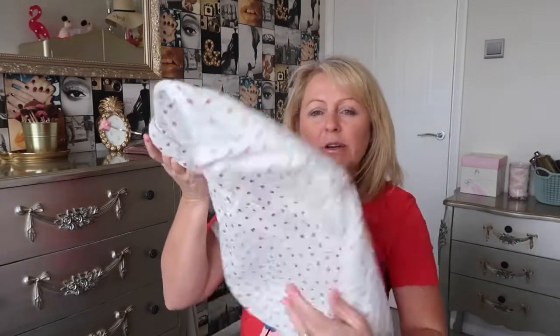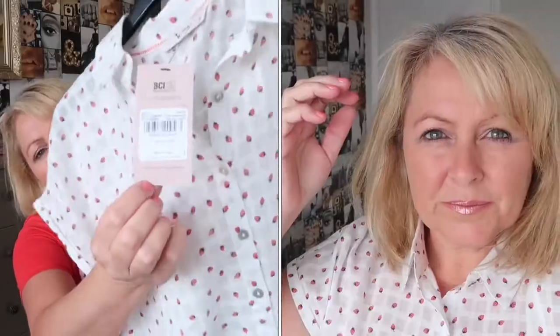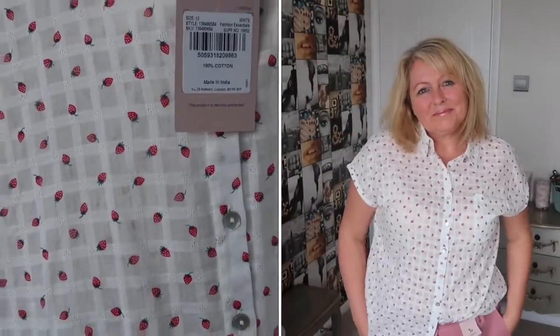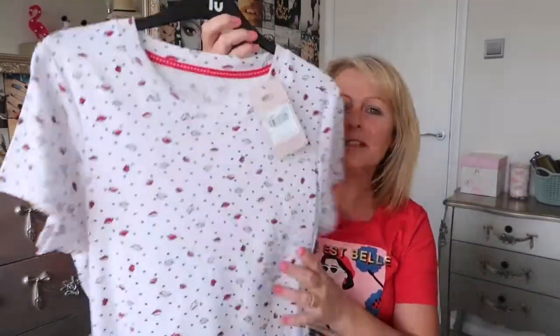This one I bought full price when I went in to do my shopping. It's a really soft, thin fabric — almost like what used to be called cheesecloth, but it's a lightweight linen. It was £16 and I bought it in a size 12. If you can see the pattern, it has tiny little strawberries on it. It's really lovely and comfortable, and I think it would look great with jean shorts in the summer.